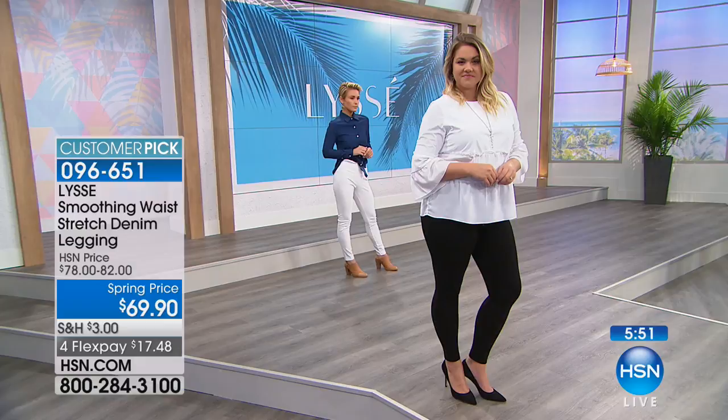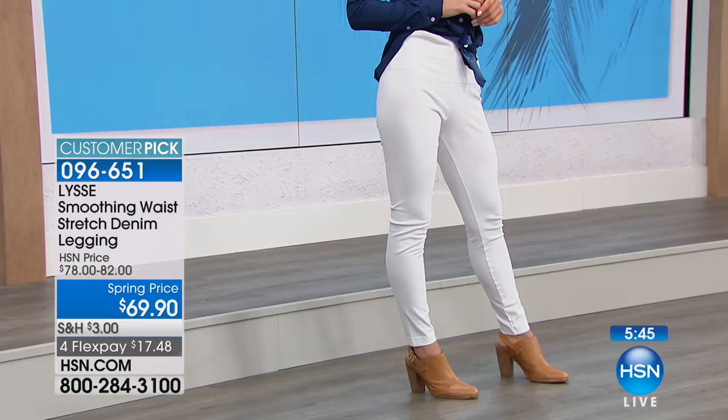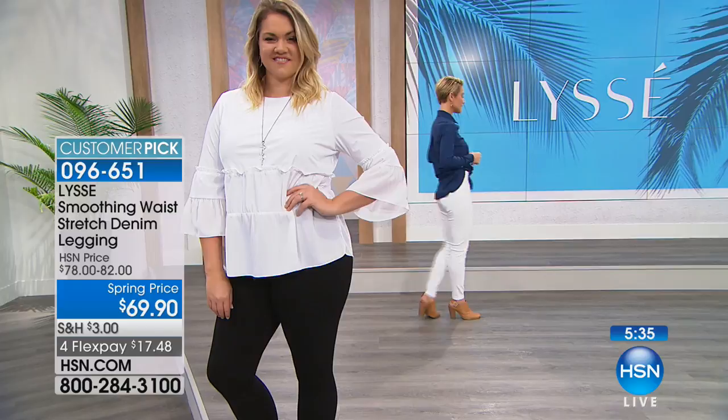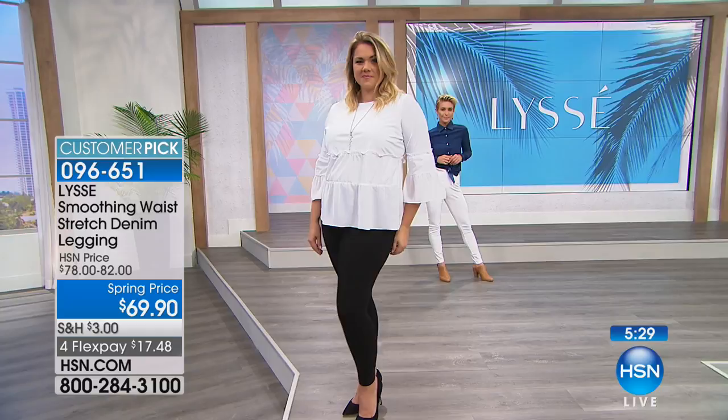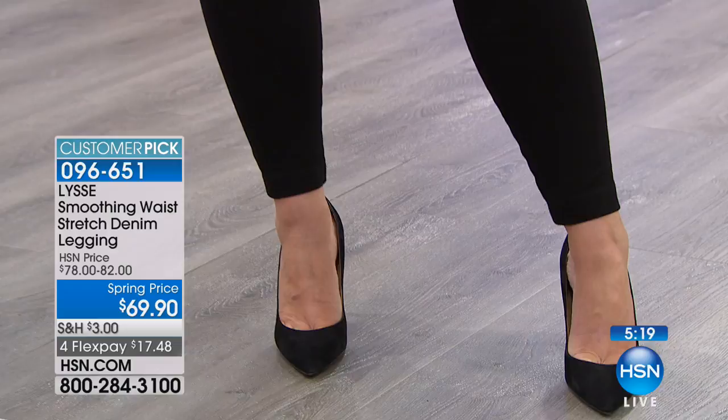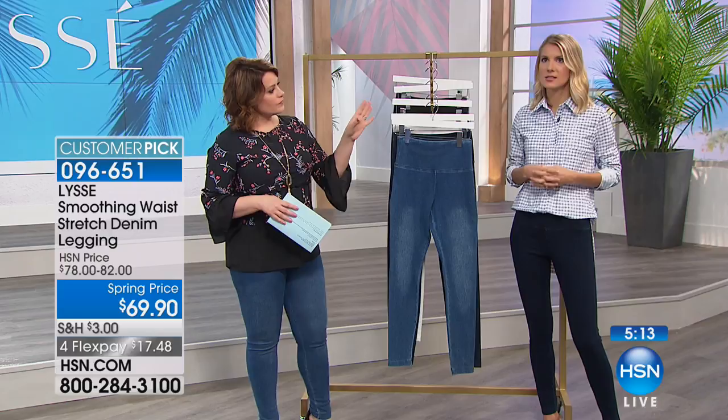Very limited again on this legging — people wait for it. I search for it on hsn.com even when I have no Lissé shows. $17.48 gets it home. All colors are finally back in stock — fewer than 700 remaining. You will love this and see what the craze about Lissé is about. The brand is about seven or eight years old now, and in fashion years that's not that many, but the fact that they've become so popular speaks volumes.